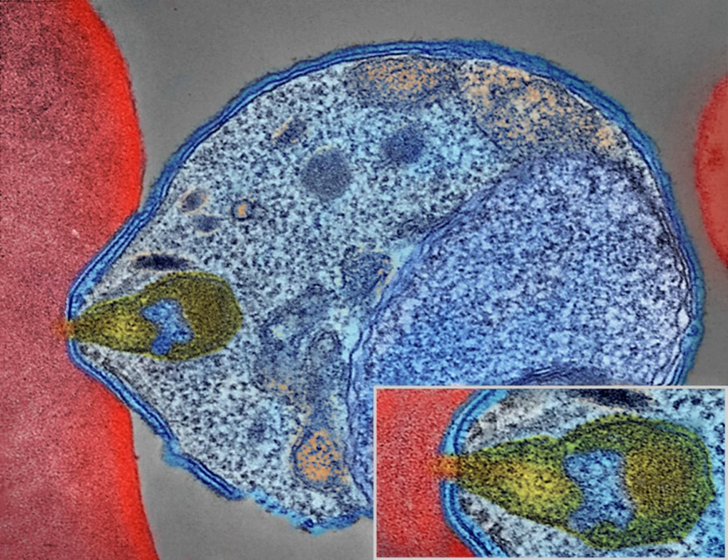Although the parasite responsible for P. falciparum malaria has been in existence for 50,000–100,000 years, the population size of the parasite did not increase until about 10,000 years ago, concurrently with advances in agriculture and the development of human settlements. References to the unique periodic fevers of malaria are found throughout recorded history. Hippocrates described periodic fevers, labeling them tertian, quartan, subtertian, and quotidian. The Roman writer Columella associated the disease with insects from swamps.